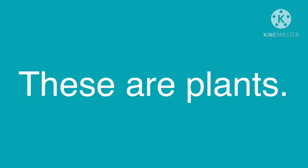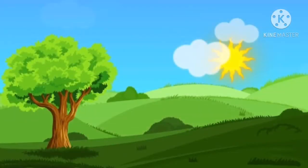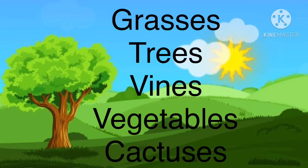These are plants: grasses, trees, vines, vegetables, cactuses.